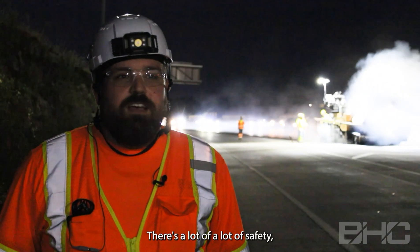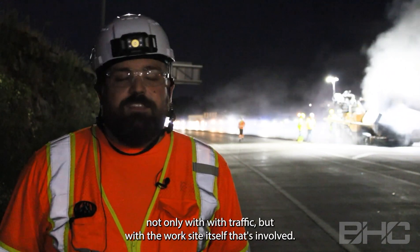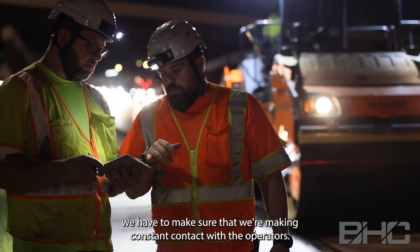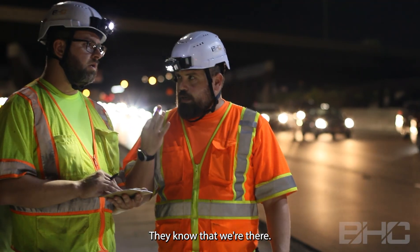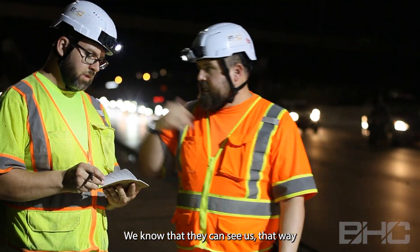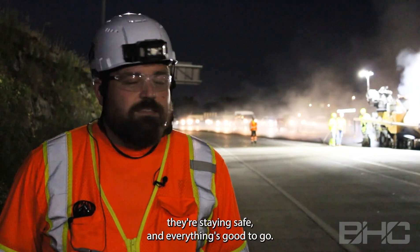There's a lot of safety involved, not only with traffic but with the work side itself. We have to make sure that we're making constant contact with the operators so they know that we're there and we know that they can see us. That way we're staying safe, they're staying safe, and everything's good to go.